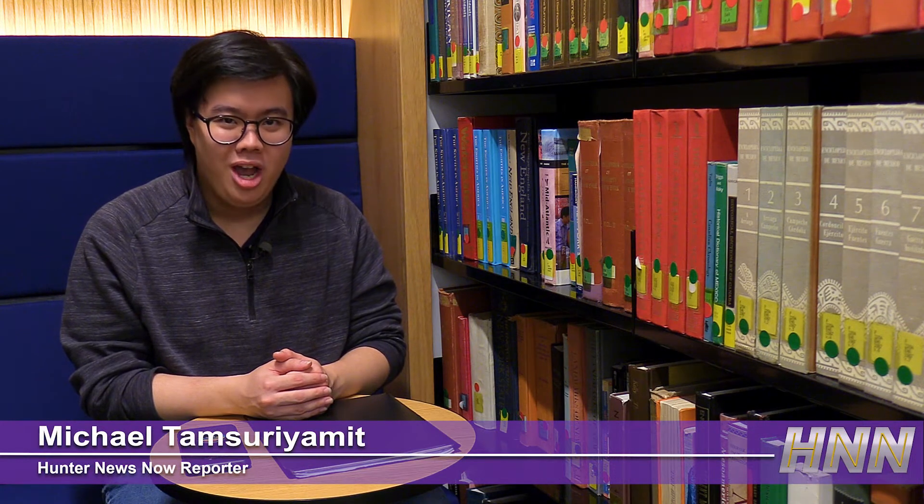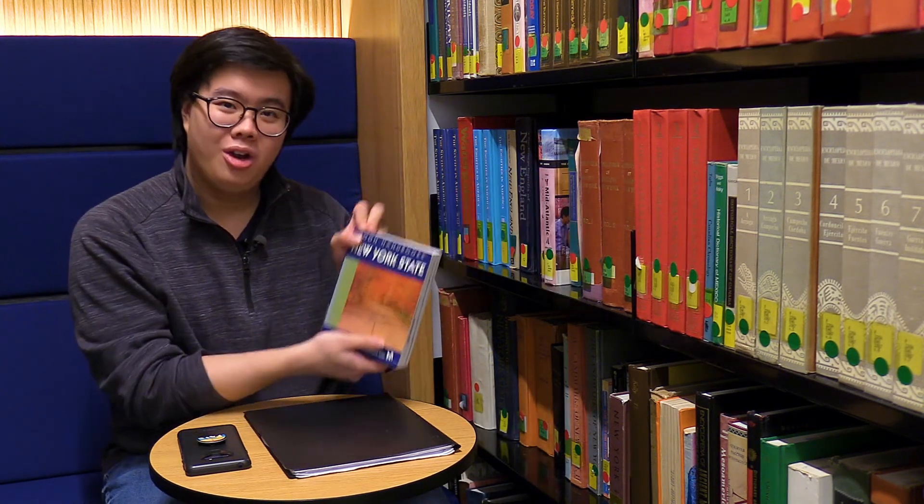The next part of the renovation project will be the second floor. Hunter encourages its students in the meantime to check out the fifth floor library, where they can rest, maybe take a nap, or possibly read a book. Reporting for Hunter News Now, I'm Michael Tamsuryamen.